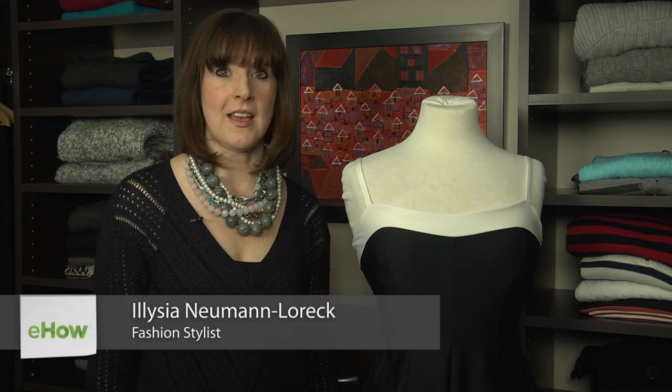Hi, my name is Alicia Neumann-Lorek. I'm a fashion stylist and publisher of the blog madlychic.com, and today we're going to talk about modest swimsuit styles.